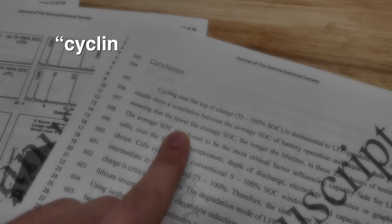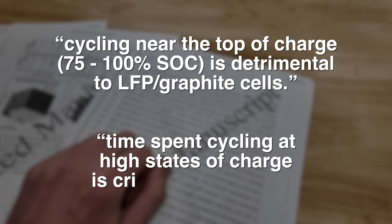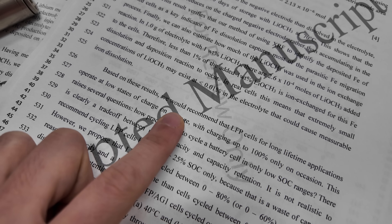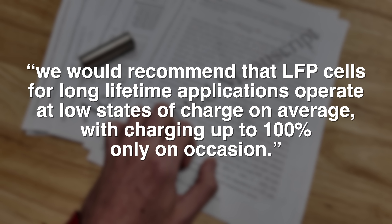The first sentence of the study's conclusion states: 'Cycling near the top of charge — 75 to 100% state of charge — is detrimental to LFP graphite cells.' It goes on to say: 'Time spent cycling at high states of charge is critical to minimize.' So in an ideal world where the only thing you care about is battery longevity, best practice number three is simple: operate at lower state of charge ranges when possible. The study recommends that LFP cells for long lifetime applications operate at low states of charge on average, with charging up to 100% only on occasion.